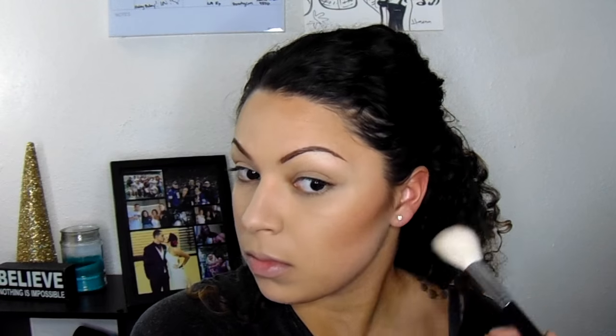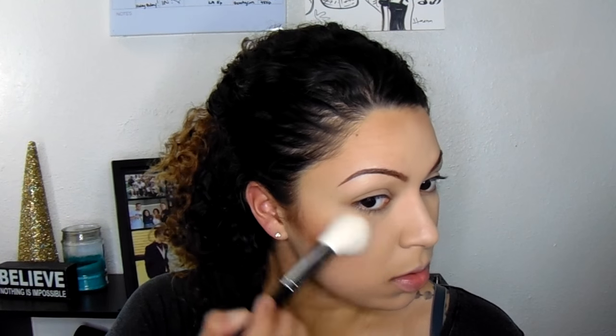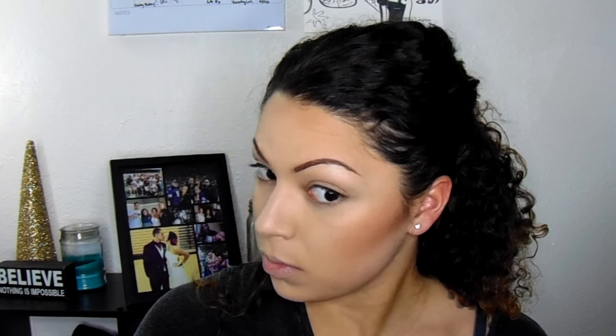For blush, I'm using my ELF Baked Blush in Rich Rose — one of my favorites that I always come back to. I've decided I don't like putting blush on the apples of my cheeks. I put it almost right over top of that contour and blend it back upwards towards my ear and hairline. That's how my face shape likes blush — it looks much nicer. Then I take a brush and blend out all the harsh lines.